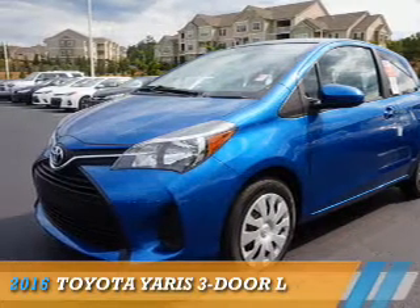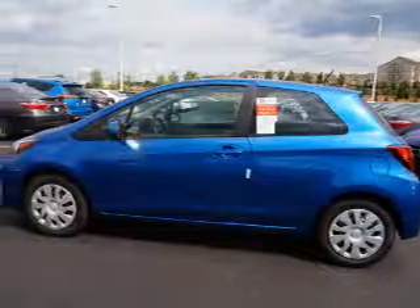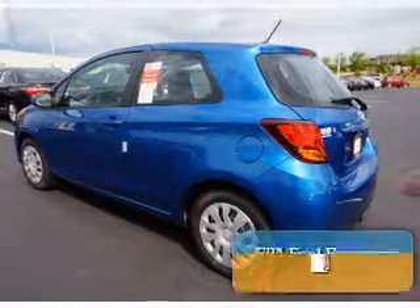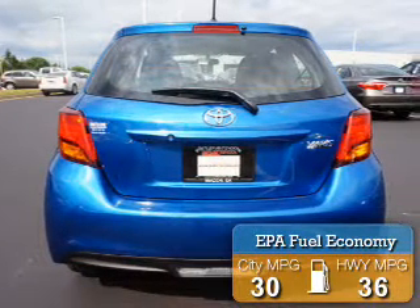Presenting the 2016 Toyota Yaris. It's powered by front-wheel drive, a 1.5-liter 4-cylinder engine, and a 4-speed automatic transmission. Great fuel efficiency saves you money by requiring fewer trips to the gas station.